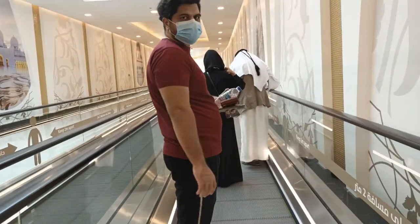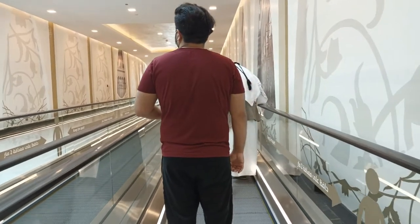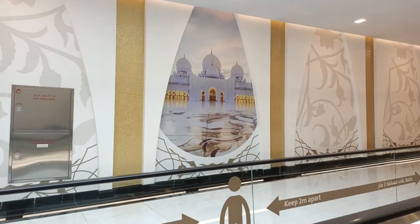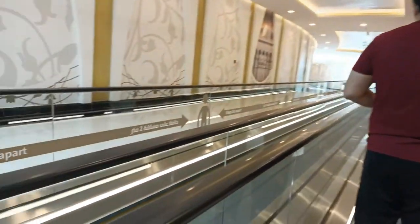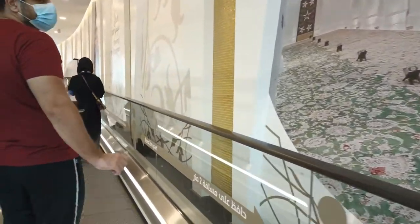Basically, there are 12 spots where we can take photos. Outside of those spots, we are not allowed to use our phones. It was very good to see how strictly this is managed. Apart from those 12 places, we cannot click any pictures or take photos.